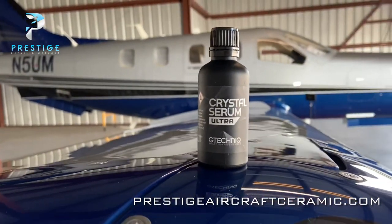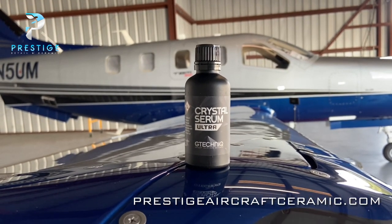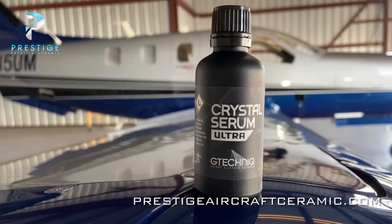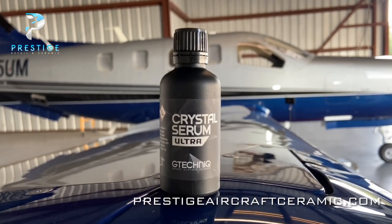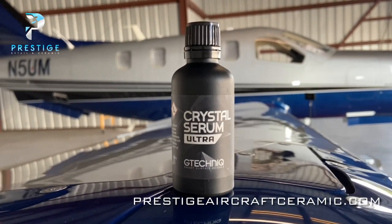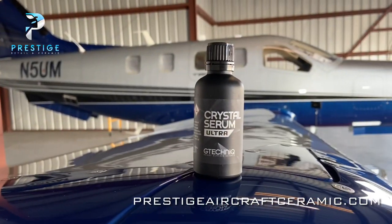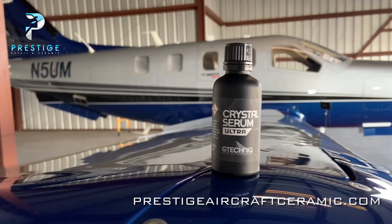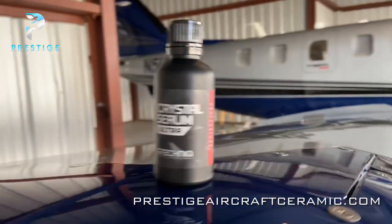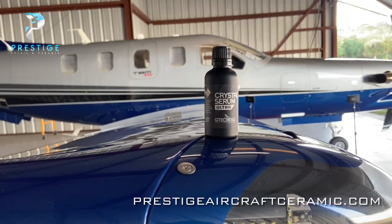This product has a 10H hardness on the pencil scale. The majority of coatings you'll find at retail are going to be 9H hardness, which is pretty common in the industry. This product is 10H hardness, so it's actually harder than most products you can buy. That helps protect from scratches and improves the durability of the coating. When it cures, it forms a harder layer on top — there's more science to it, of course, but I won't get into all of that right now.